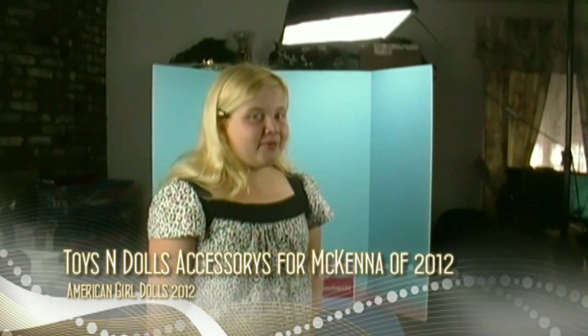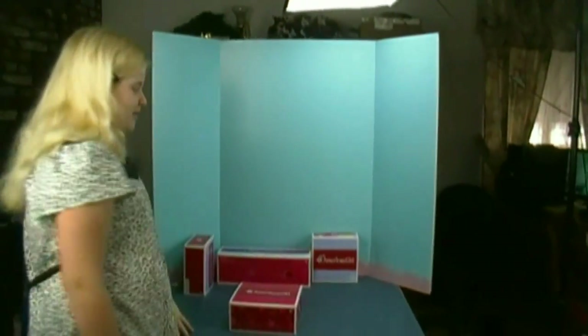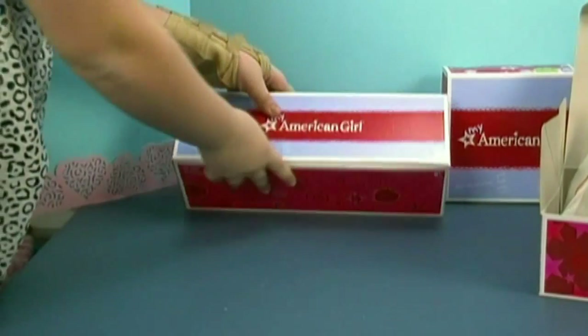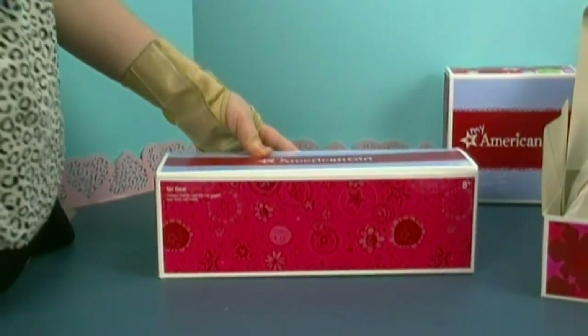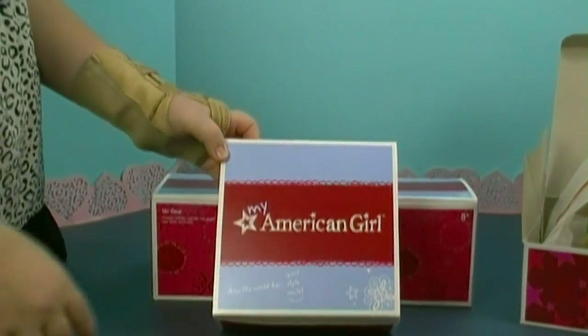Hi there, we're back with another out of the box on American Girl accessories. Now I'm going to show you them. Here is something I've really been wanting from American Girl — it's the skiing suit.